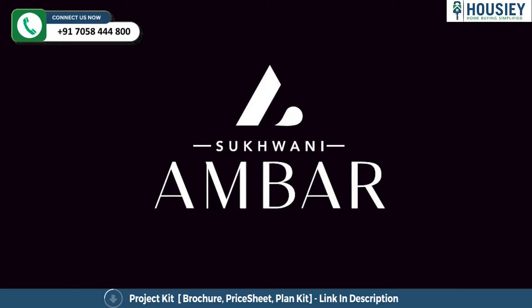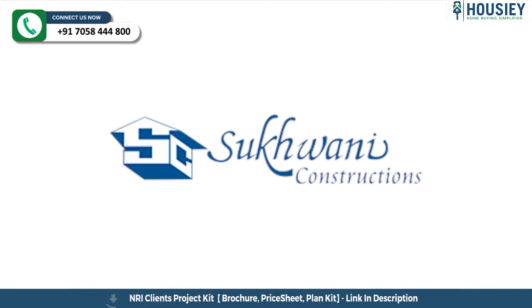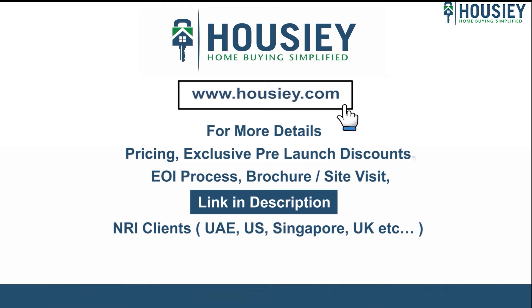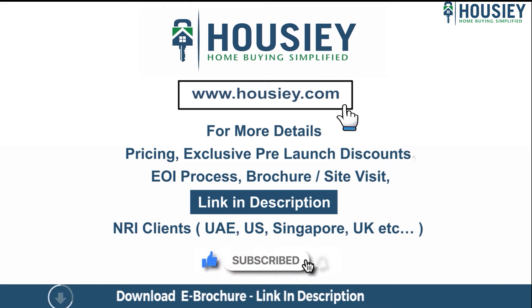So everyone, this was a teaser of Sukhwani Ambar, which is located in Wakad, Pune, by Sukhwani Construction. If you have any queries related to the project — like pricing, exclusive pre-launch discounts, EOI process, brochure, or if you want to do a site visit — you can click on the link mentioned in the description.